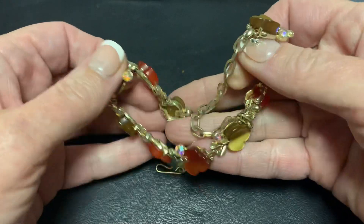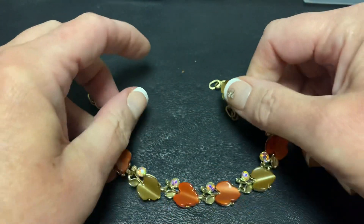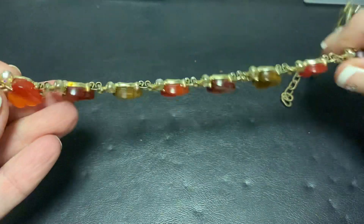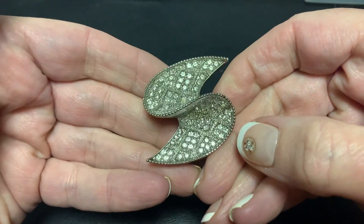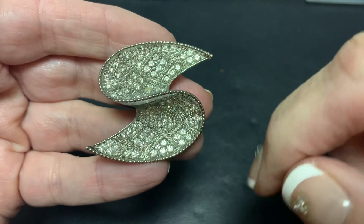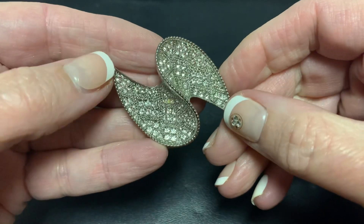And then we have another favorite, which is the thermoset — these little leaves and some aurora borealis. I'm not sure if this one's marked. It's very thin. No, I don't see any markings on it. It's got some wear but you wouldn't really see it. I believe it has all the stones in it and I love the color of the leaves. Then we have this brooch, which I think is really beautiful. It's not marked anywhere, but I love the style of the pave rhinestones and the little sections. Very classy. You could wear it any way you want.